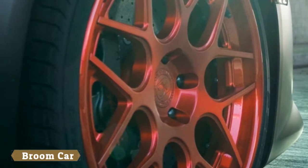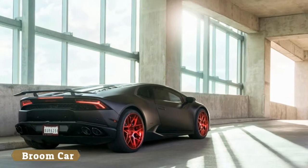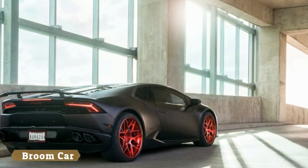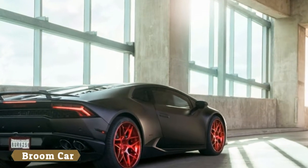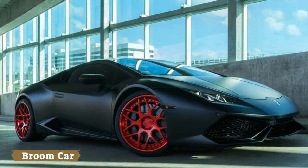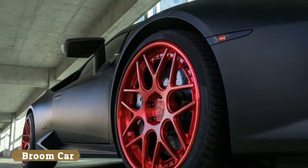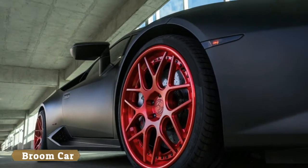We're not sure if red is the best color choice for wheels, but the Huracán's overall look is rather tamed compared to others we've seen, especially the ones by Liberty Walk. We'll see you next time. Bye.